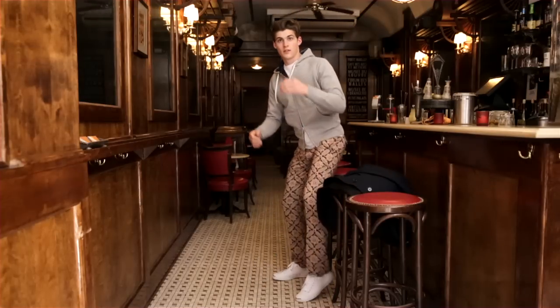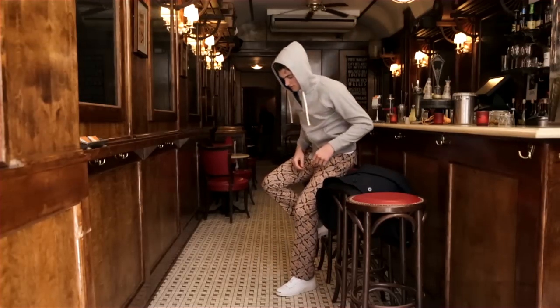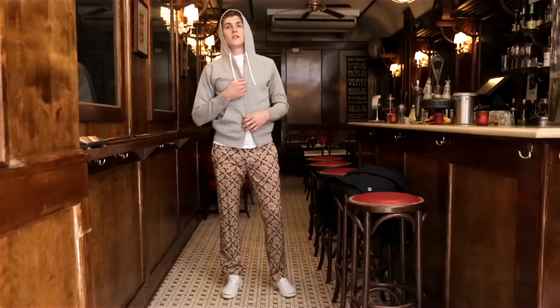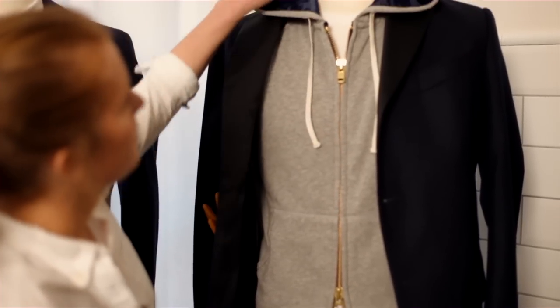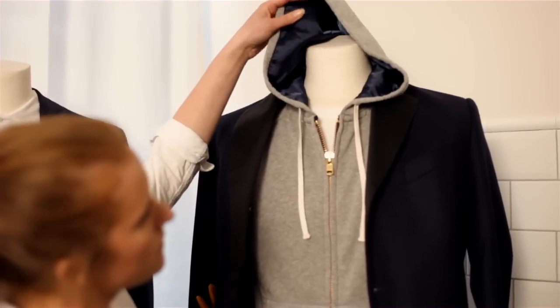It's very much about updating the classic basic sportswear — like with this hoodie. It's our normal hoodie, but what we did was just add a two-way heavy brass zipper and line it with a navy twill.